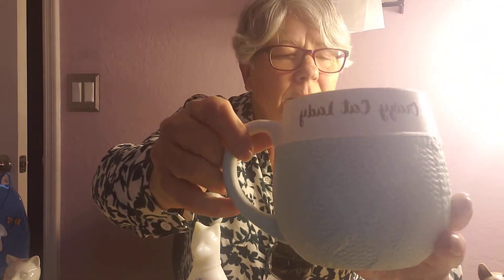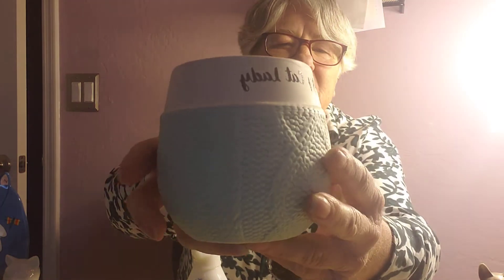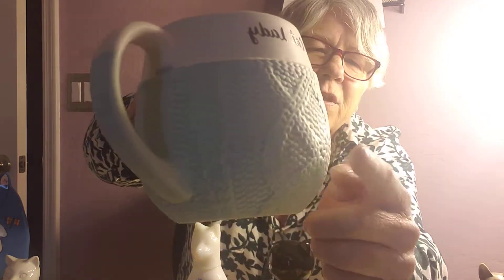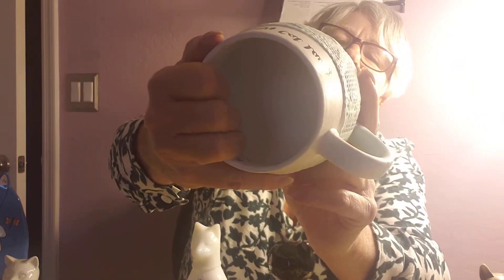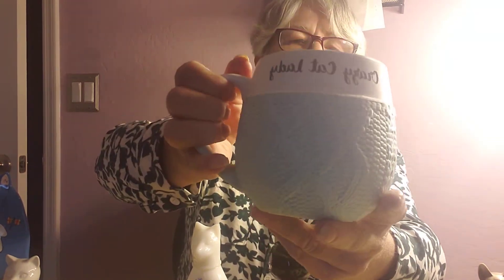I just love cats anyway. So the first item I have for you is the Crazy Cat Lady sweater mug. It's very pretty — the sides of it feel like a sweater and you can also see the stitching on it.